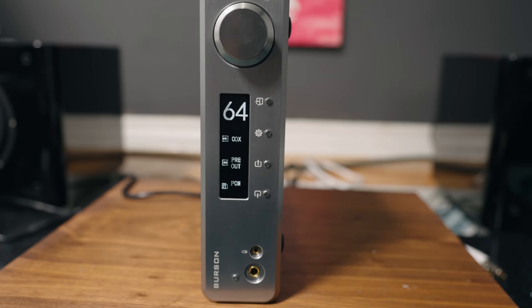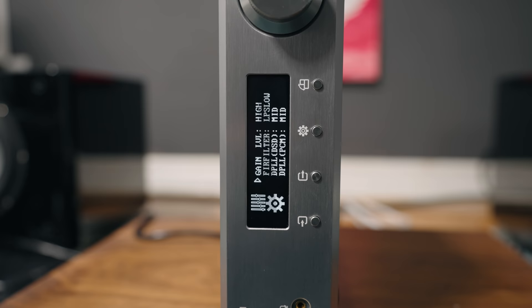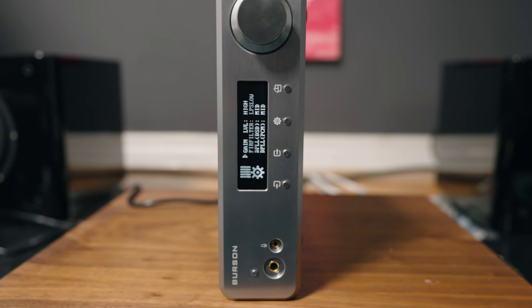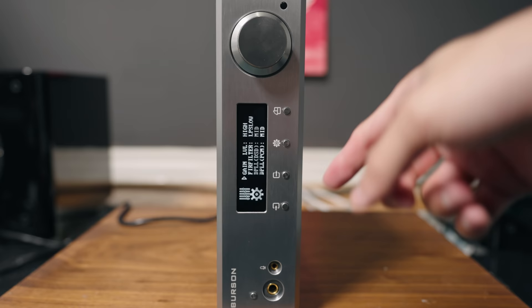Going into the settings, you have filters — I don't really hear too much difference with filters in terms of sound quality. You also get gain settings: high and low gain. The flicker you see on the display is due to the camera frame rate — it doesn't exist in real life, just so you know.